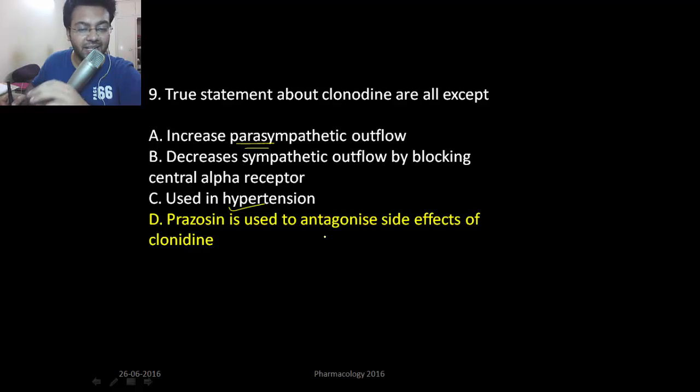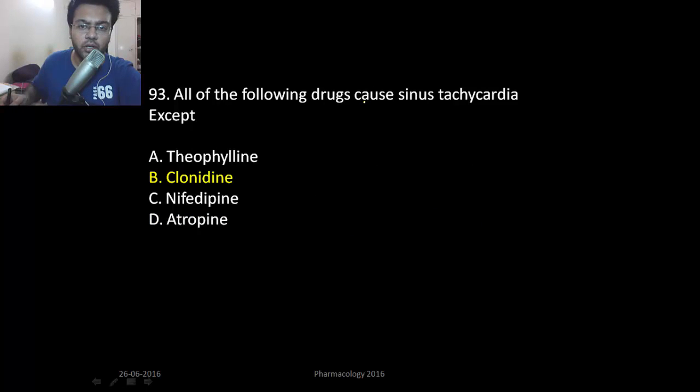Prazosin is not an antagonist of clonidine. Prazosin is an alpha-1 blocker. If you block the alpha-1 receptor in the vessels, they won't get constricted and there will be dilatation. So there will be more accentuation of the side effect of clonidine — prazosin is not an antagonist.